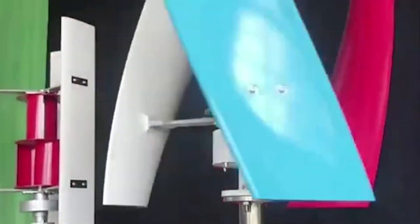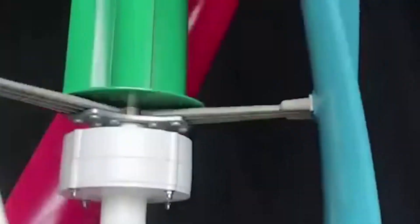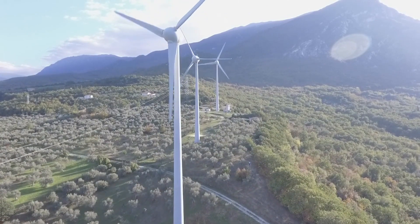The cost-effectiveness of tulip wind turbines is also influenced by the ability to install them in a variety of settings. Their adaptability makes them a versatile solution, from rural wind farms to urban areas where space is limited.